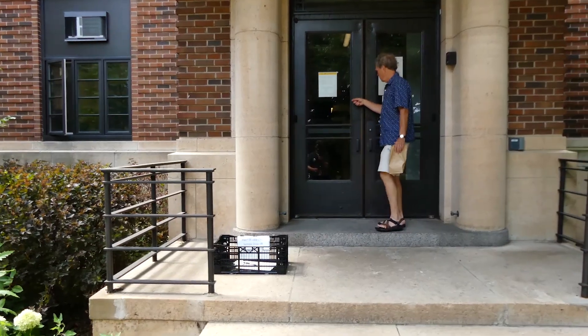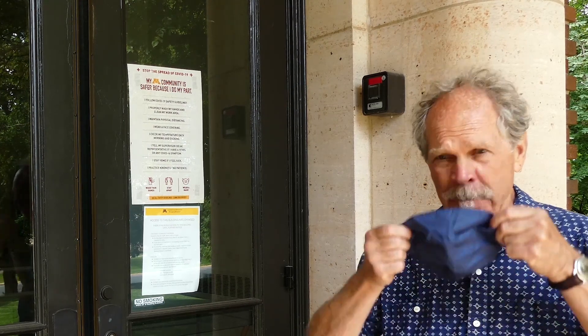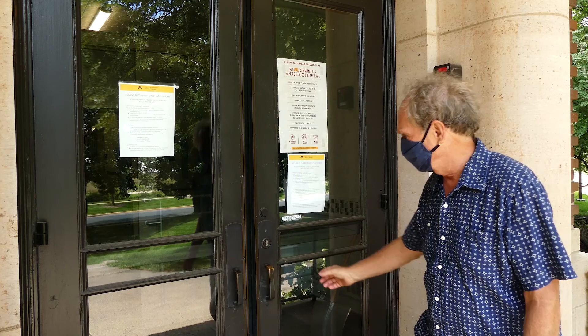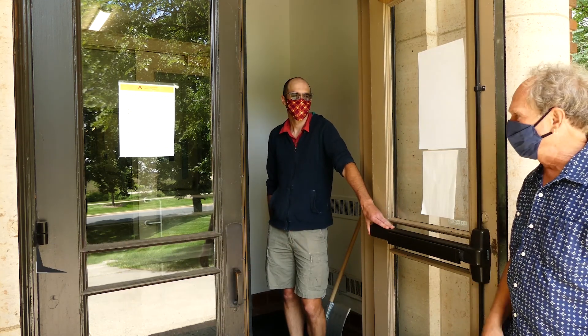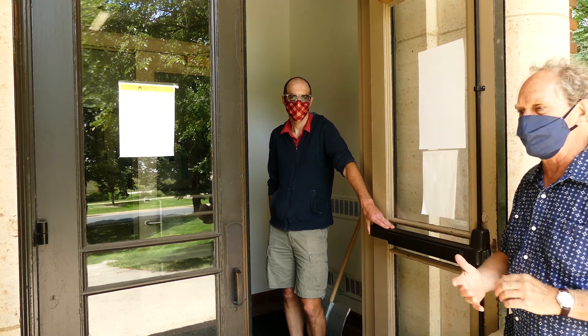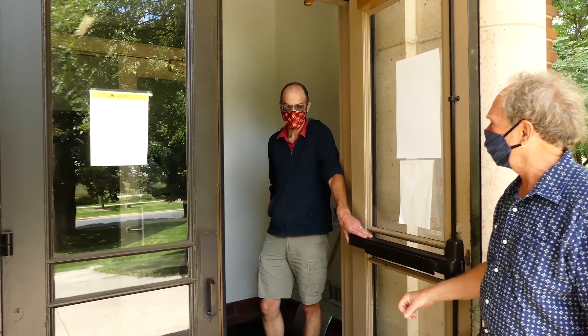Let's see if Brett's around — maybe he can take us back into the lab and answer a few questions. Brett Aarons is the director of the lab. I need to mask up first. Brett's going to take us down the hallway into the lab and give us some pointers on how to submit samples, how the diagnostic process works, and what to do if we need more information.